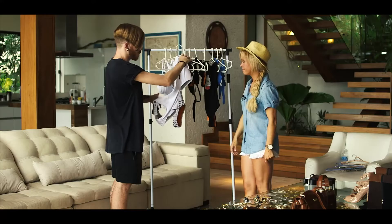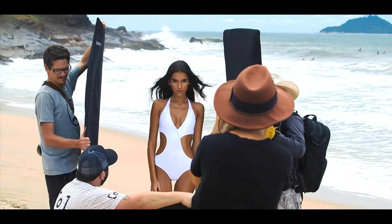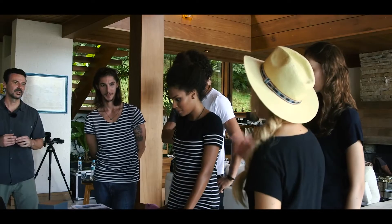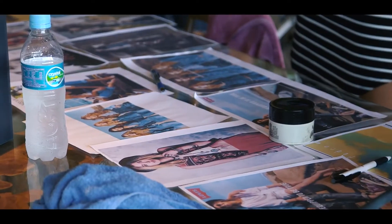There aren't a lot of lifestyle photography resources out there, and when I was starting out I would have loved to see behind the scenes on what goes into creating this type of photography. So this tutorial shows you that sort of behind-the-scenes look on how you create your own lifestyle photography and craft those images.